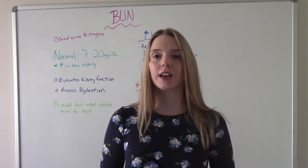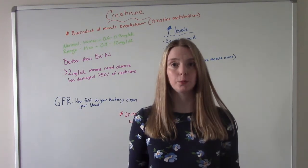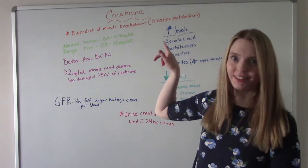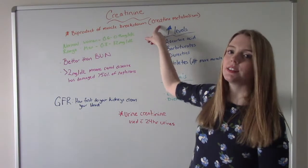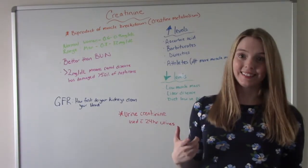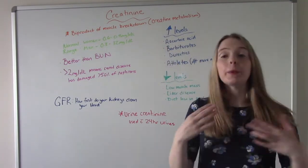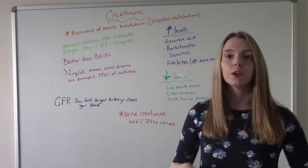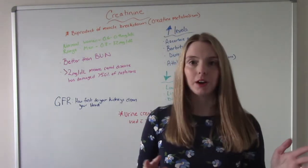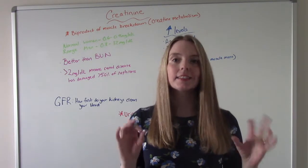The next one is creatinine. Creatinine is a byproduct of muscle breakdown. You have creatine, which is a very similar-looking word, and after it gets metabolized, the waste or garbage left over is creatinine. This is actually a more accurate test than the BUN because the BUN can get partially reabsorbed, whereas creatinine cannot be reabsorbed. So if we have a lot of it floating around in the body, it points to kidney disease — that's why this is considered a more sensitive test.